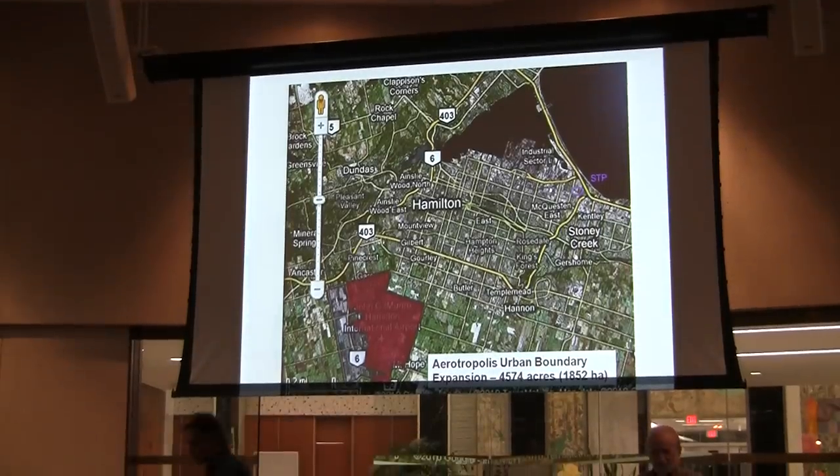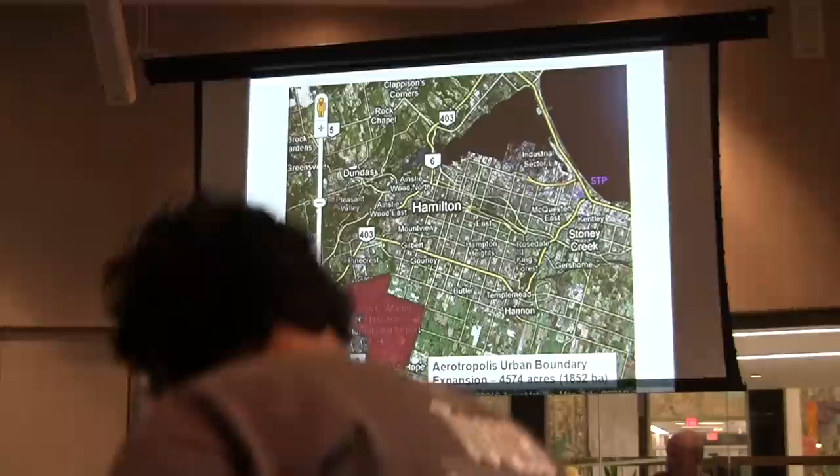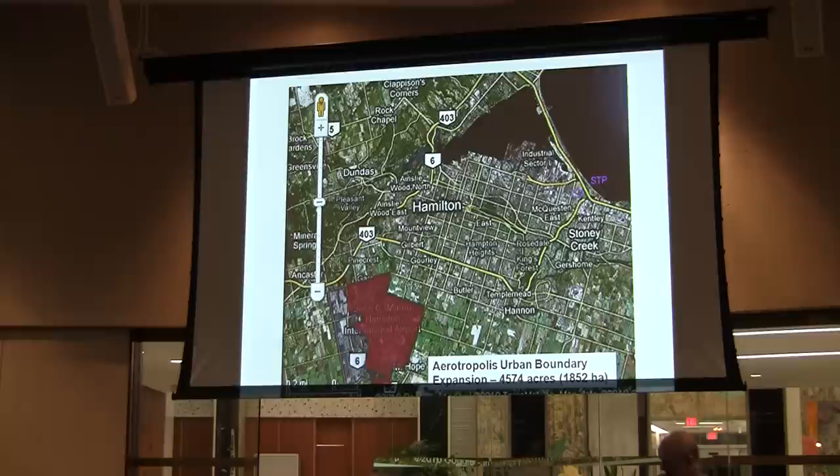Quick map. This is where it's located, and this is also a pretty good idea of the size of it. It is the largest urban boundary expansion in Hamilton's history. And if you do the measurements, it's just a little bit smaller than Hamilton Harbor — 4,574 acres.